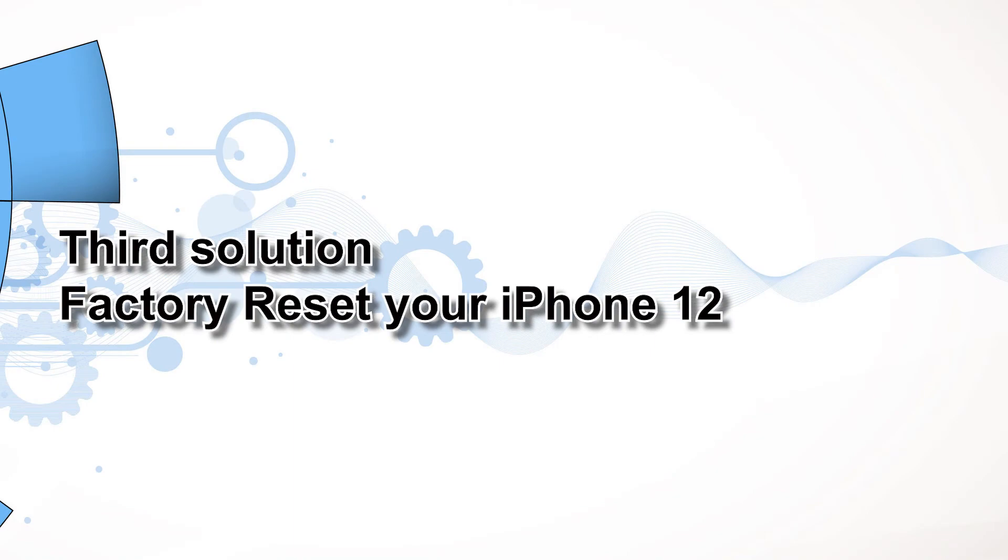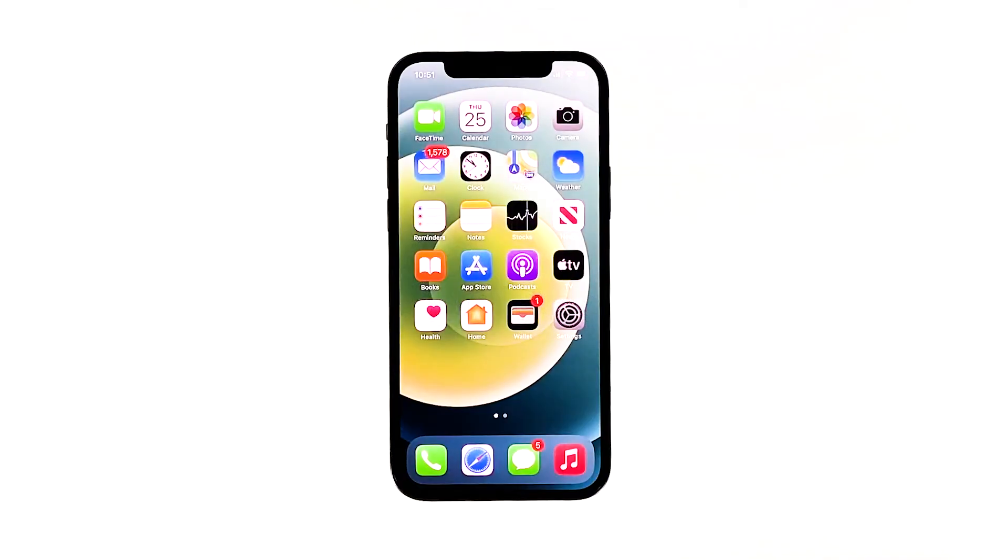Third solution: factory reset your iPhone 12. If your iPhone 12 still won't connect to your Wi-Fi, then it may have been experiencing a major glitch that needs a stronger solution. Factory reset will delete all contents on your phone, including stagnant bugs that may have been hindering the Wi-Fi functionality on the device. Make sure to create a backup via iTunes or iCloud prior to doing a factory reset.